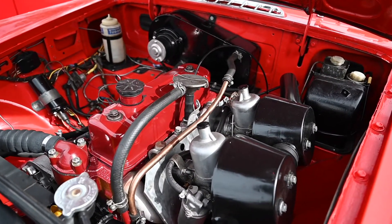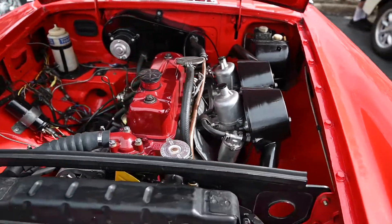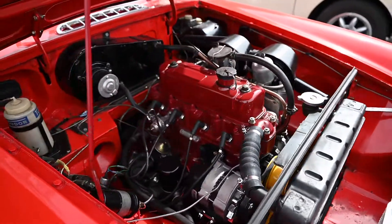It's pretty much stock, except it has a five-speed conversion alternator, and of course now it's 12-volt negative ground.